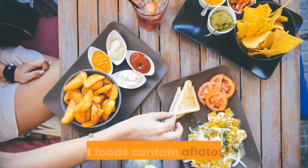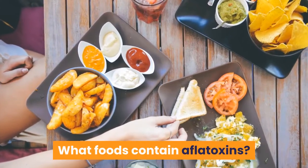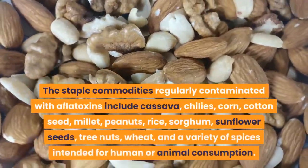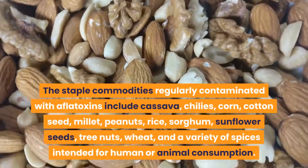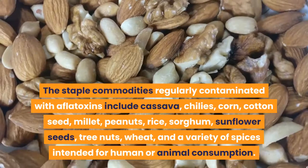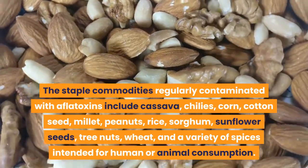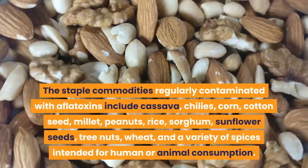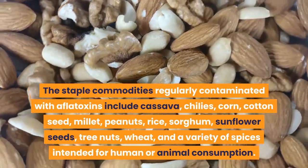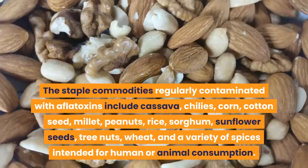What foods contain aflatoxins? The staple commodities regularly contaminated with aflatoxins include cassava, chilies, corn, cottonseed, millet, peanuts, rice, sorghum, sunflower seeds, tree nuts, wheat, and a variety of spices intended for human or animal consumption.